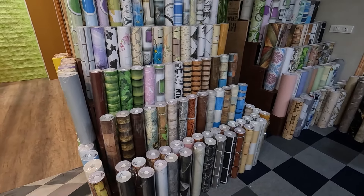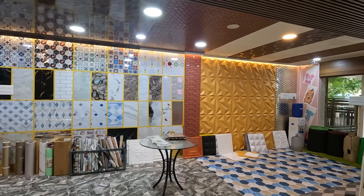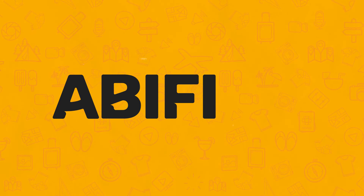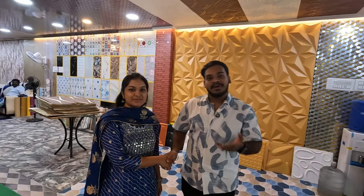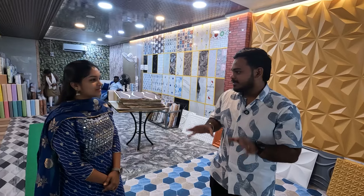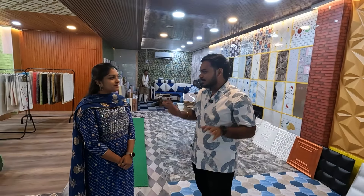Hi ma'am. Hello sir. So we are also Akshaya ma'am. How about Smart Cushion Tiles? Yes sir. First year we have a video about Smart Cushion Tiles. There is a big expansion here and a collection. The showroom setup is very appealing.